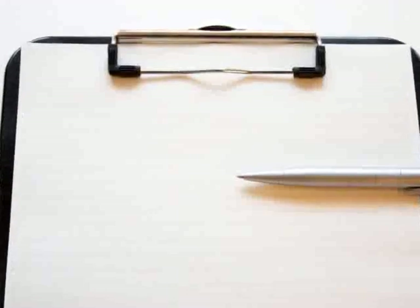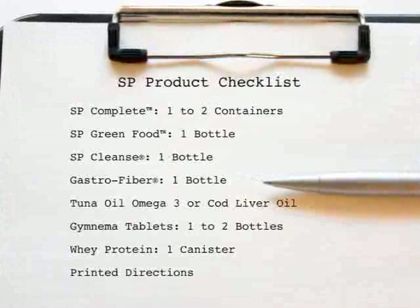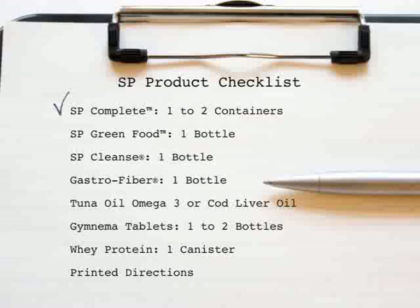Make sure you have the following products and are ready to go. Don't worry if your clinician alters one or two of these products based on your special needs. SP Complete — one to two containers. SP Green Food — one bottle. SP Cleanse — one bottle. Gastrofiber — one bottle. Either tuna oil Omega-3 from Standard Process, cod liver oil, or flaxseed oil — your clinician will direct you. Gymnema tablets — one bottle, to knock out your carbohydrate cravings. Whey protein, brown rice protein, or egg white protein. And of course, the 24-page printed guide to help walk you through this program.